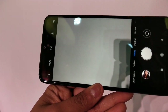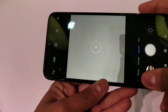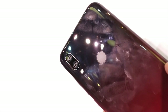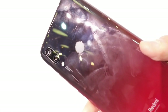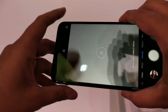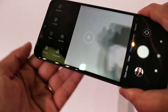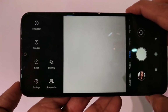Let's jump to the camera part. The camera interface looks nice and clean with lots of options including short video, video, photo, portrait, square, pano, and more. The dual rear camera setup is AI-based with 12MP plus 2MP sensors — 12MP primary and 2MP depth sensor — along with 1.25μm large pixel size, AI scene detection, and AI portrait mode.